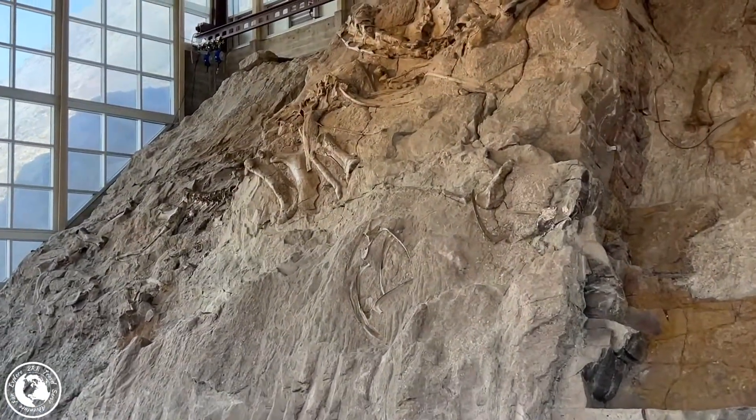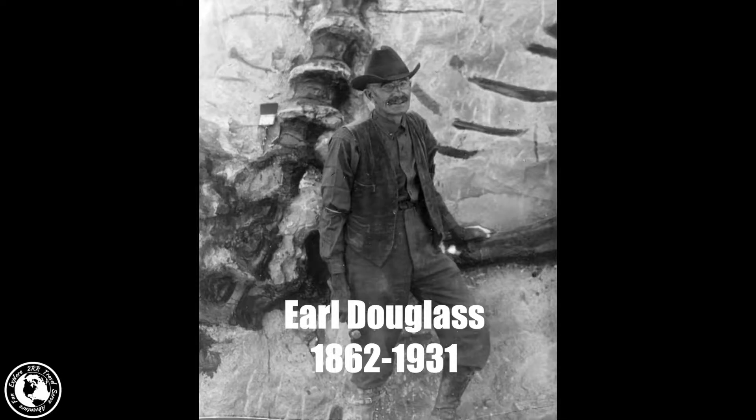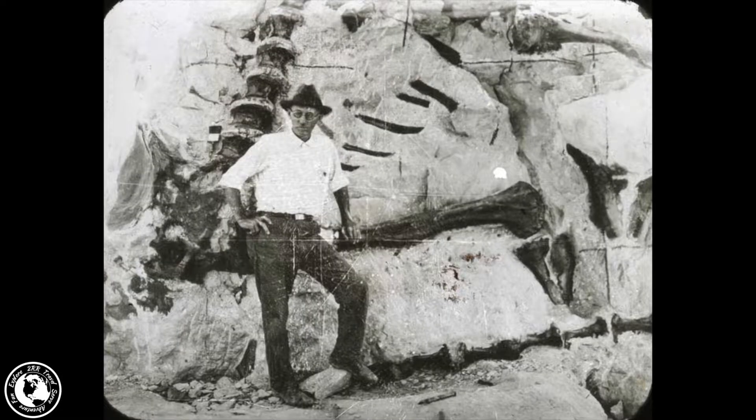So how and when were all these bones found? In 1909, paleontologist Earl Douglas traveled to the Uinta Basin in northeastern Utah as part of his work for the Carnegie Museum. Initially he was sent to find fossils of early mammals, but the plan was changed and they redirected him to look for dinosaur bones.